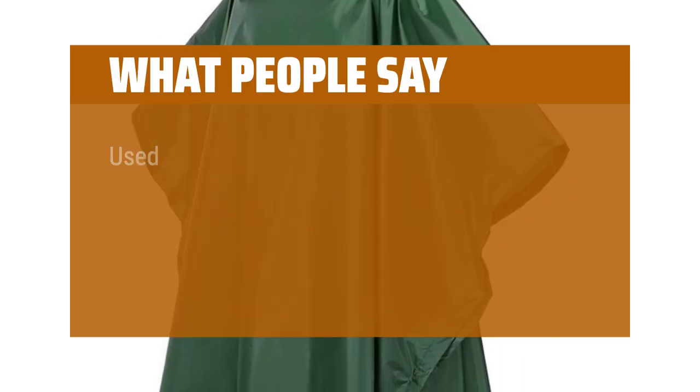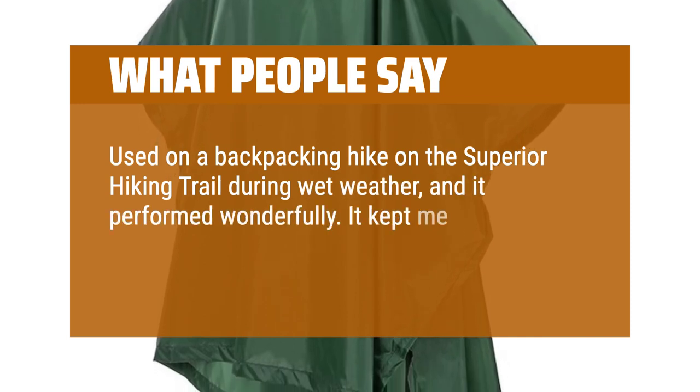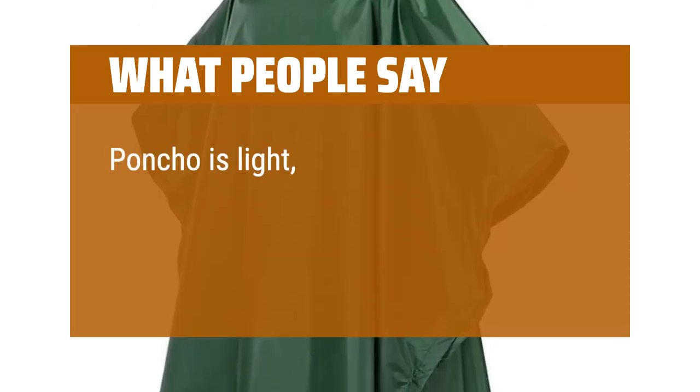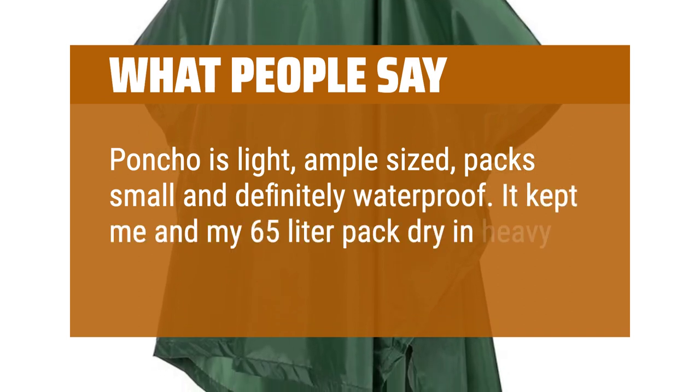What people say: "Used on a backpacking hike on the Superior Hiking Trail during wet weather, and it performed wonderfully. It kept me and my pack dry without weighing me down. The poncho is light, ample-sized, packs small, and is definitely waterproof — it kept me and my 65-liter pack dry in heavy rain." You can find the Amazon purchase link in the description below.